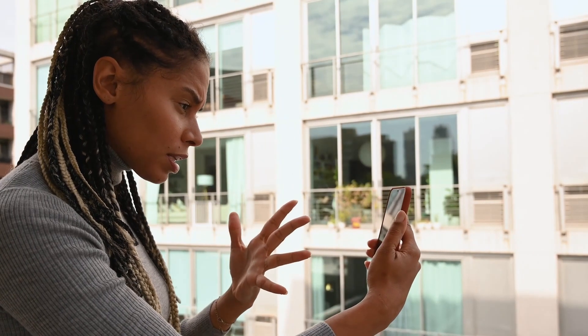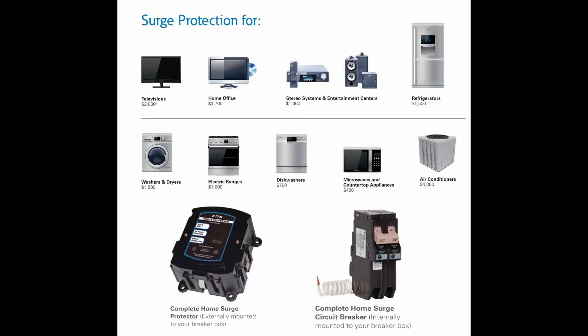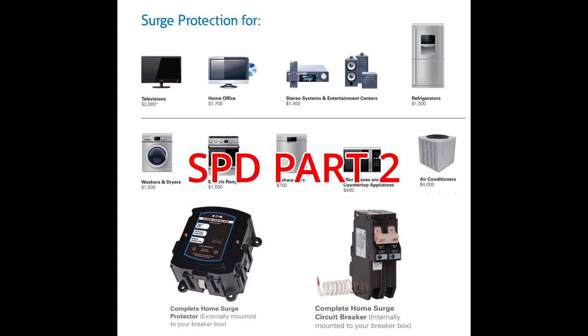She immediately called the utility company, demanding they reimburse her for her loss. All they said was, "sorry." There's a good chance this could have been prevented by having a two-layer setup. In my second SPD video, I talk about the different kinds of SPDs you can buy for your home and how to layer them.